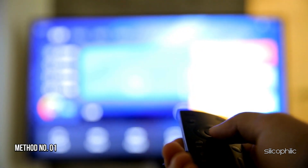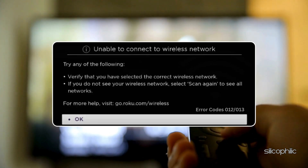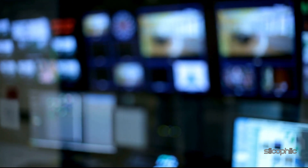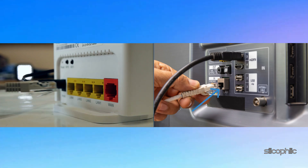Method 1: Reconnect the Ethernet cable. If you get error codes 012 and 013 on your Roku device, this means that there is an issue with the Ethernet cable you are using. To resolve this, try unplugging the Ethernet cable from your streaming device and router, then plug it back in.